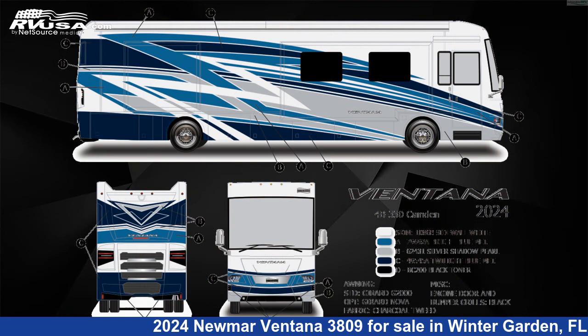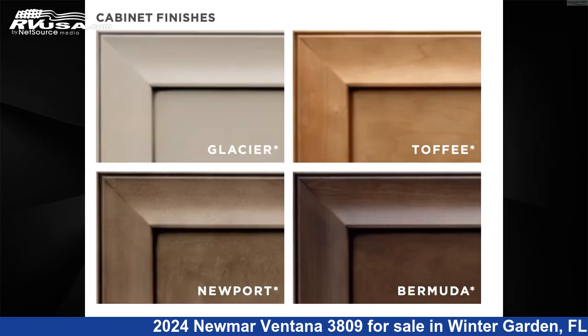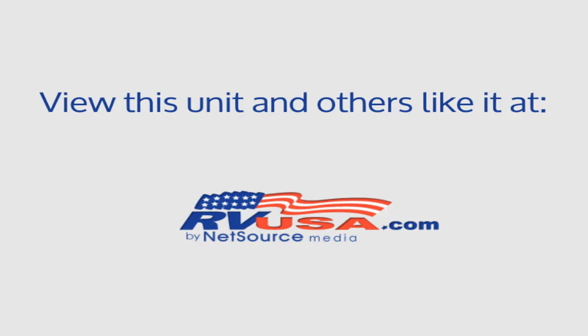This new Numar is 38 feet 10 inches in length and features three slide-outs, a Brighton Decor, Glacier Glazed Maple Hardwood HG Interior, sleeps 6, LP Detector, Self-Contained, Smoke Detector, Awning, Carbon Monoxide Detector, Slide-out, TV, Leveling Jacks, Air Conditioning, External Shower, and 105-gallon Fresh Water Capacity.